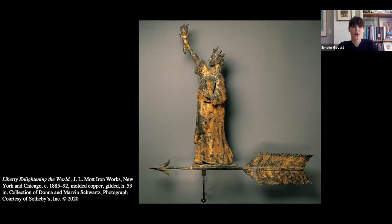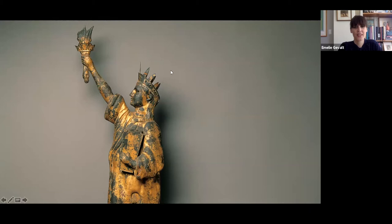Some years after this goddess of liberty vane was produced, the New York Harbor Statue of Liberty became another source for a weathervane form. When this was advertised in the catalog of J.L. Mott — a vane maker based in New York and Chicago — he pointed out that this vane was modeled after the Bartholdi Statue of Liberty erected on Bedloe's Island, New York Harbor. At the time, the statue was relatively newly installed, so Mott clarified this for clients outside New York who might not recognize the form. You can see the wonderful applied elements to the crown in this close-up.